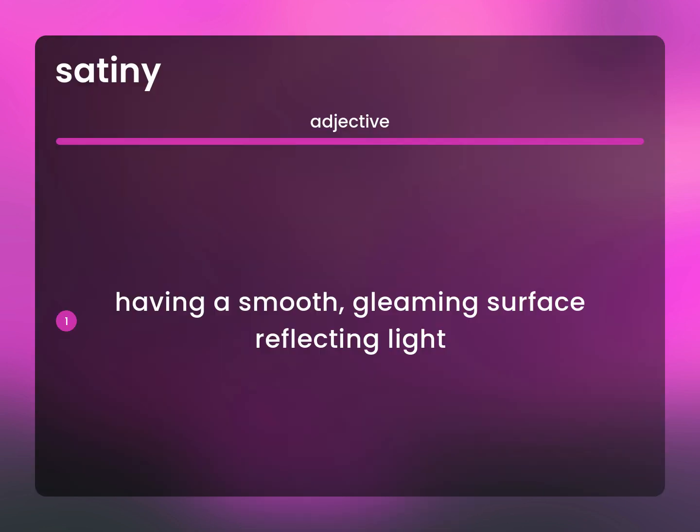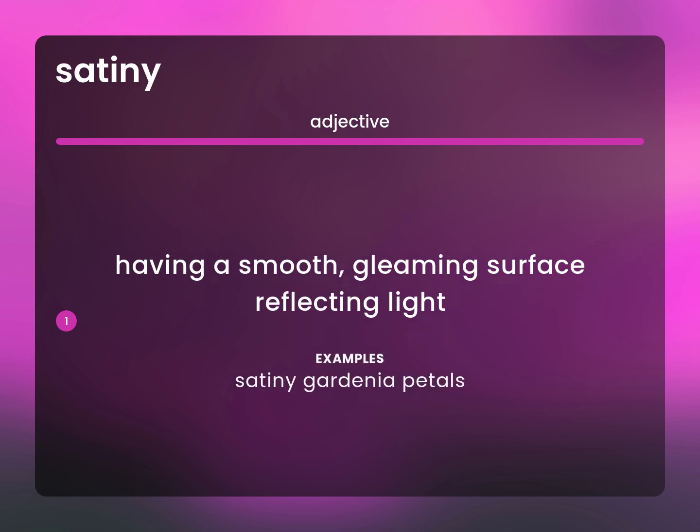Having a smooth, gleaming surface reflecting light. Satiny gardenia petals.